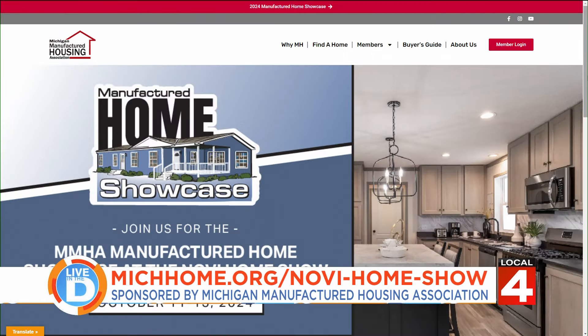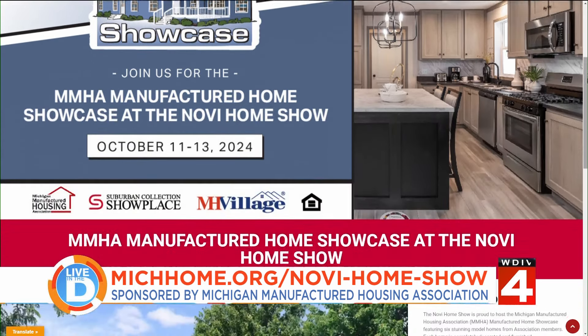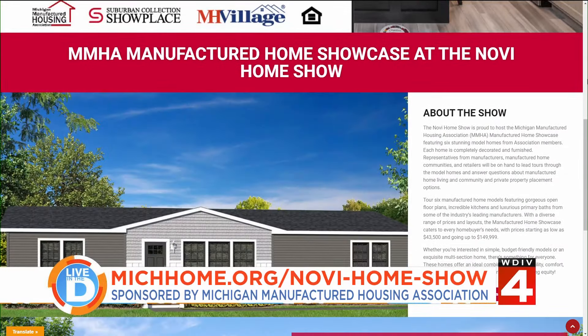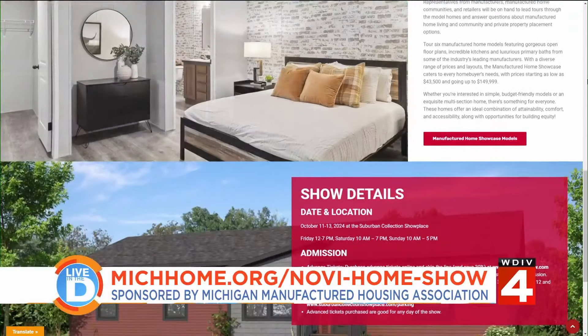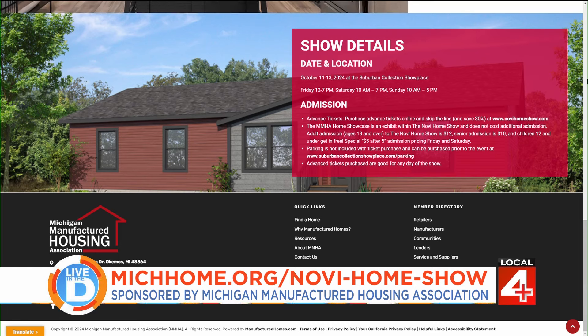Thank you so much for being with us this morning and for the great information. The manufactured home showcase is inside the Novi Home Show, which runs this Friday through Sunday at the Suburban Collection Showplace in Novi. It opens Friday from noon to seven, Saturday ten to seven, and Sunday ten to five. To learn more, visit mishhome.org/novihomeshow.